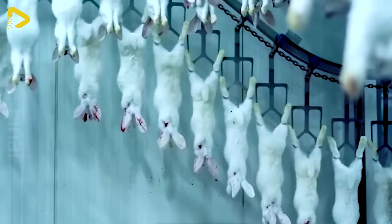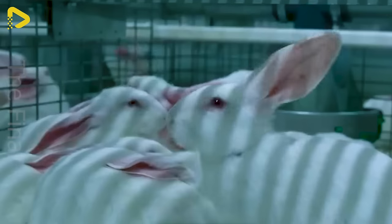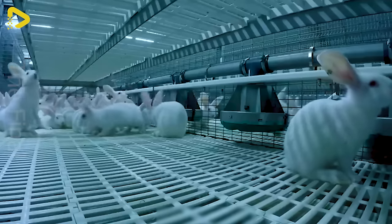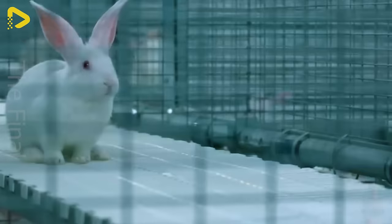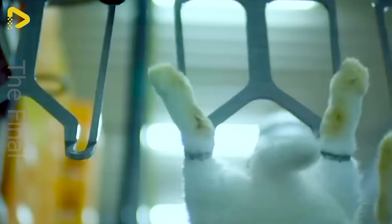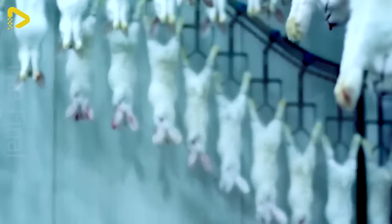Raising and processing rabbit meat begins with selecting high-quality rabbits from rabbit farms. These rabbits are properly cared for and nurtured in a clean and safe environment. When they reach the appropriate age, they are transported to processing plants. Next, the rabbit meat is carefully selected and processed according to standard food safety and hygiene procedures.